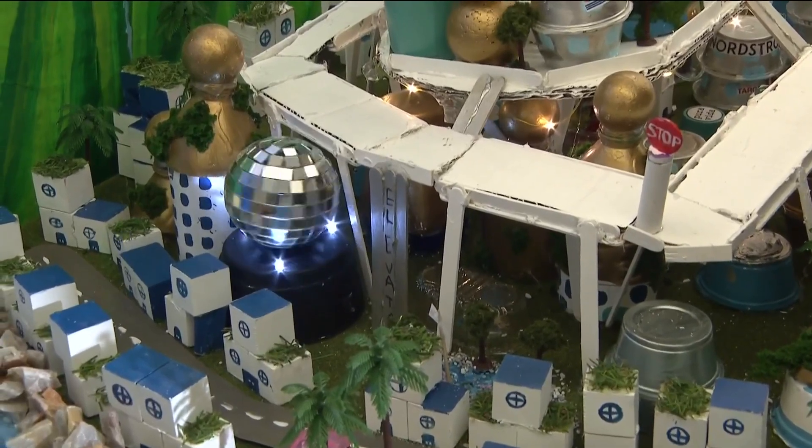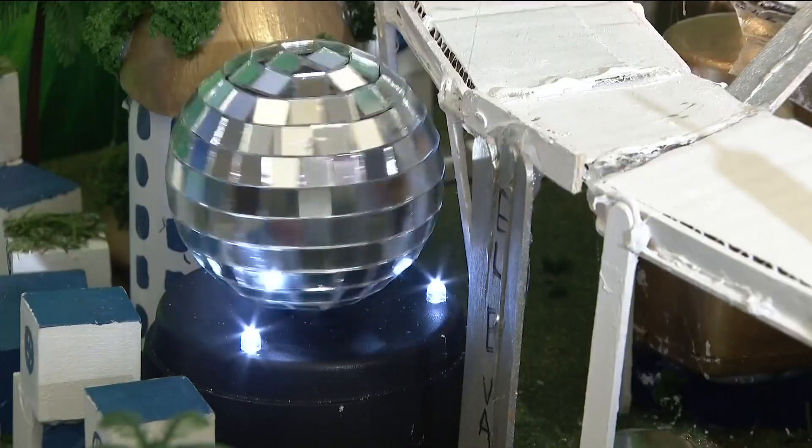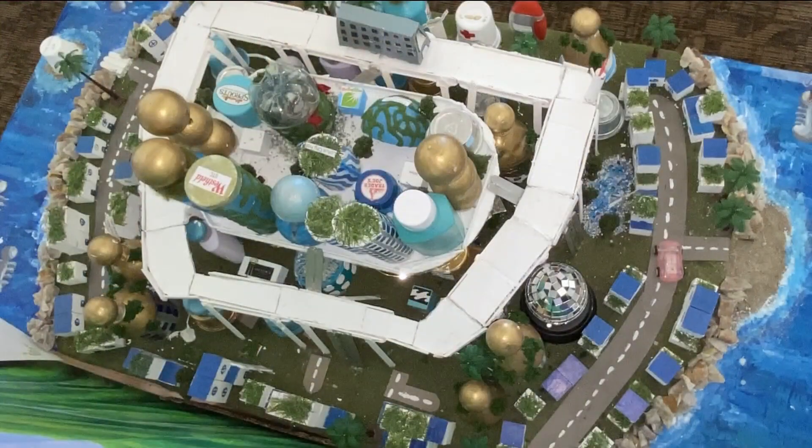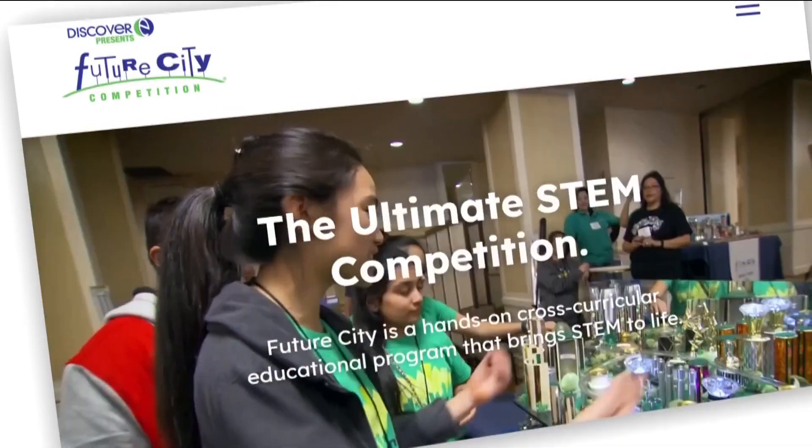The students also included a worship center. The worship center is where everyone in the entire city comes together — people of all faiths welcome. Proud teachers — very proud. And we're not done. Now we get to go to Washington D.C. and compete in a global competition, where they'll face teams from around the world. We're definitely going there to win something.